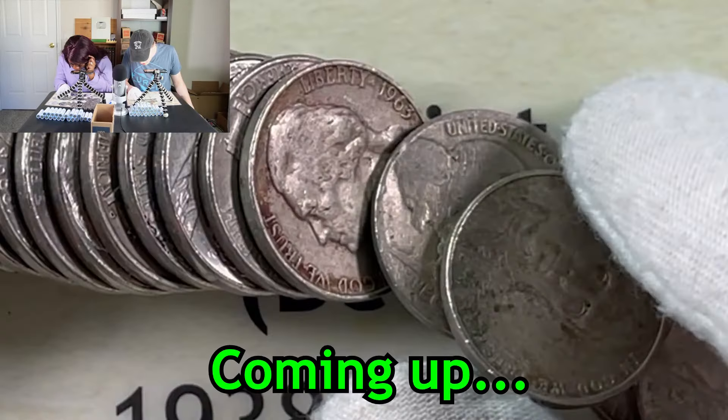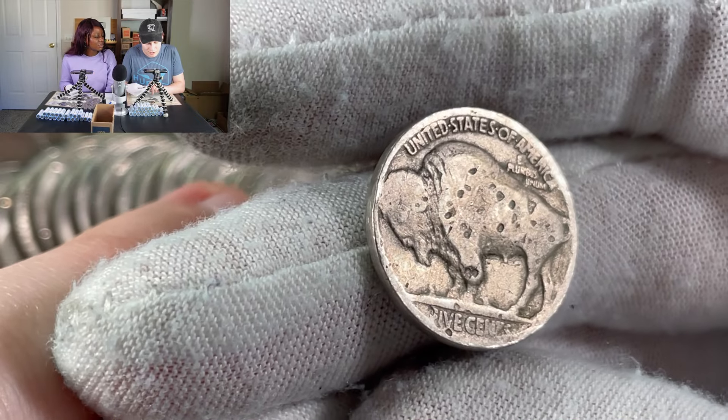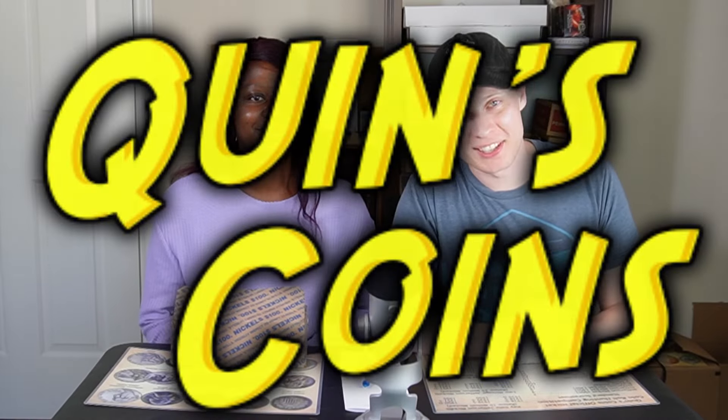Wait, babe, do you see this? Stop, stop! Oh my god, it's been a long time. Look, it's like spotted — it's almost like a diseased buffalo. Let's go ahead and flip it over and see what we got for a year. Three, two, one. Hello everybody and welcome back to Quinn's Coins, your home for treasure hunting of all kinds.